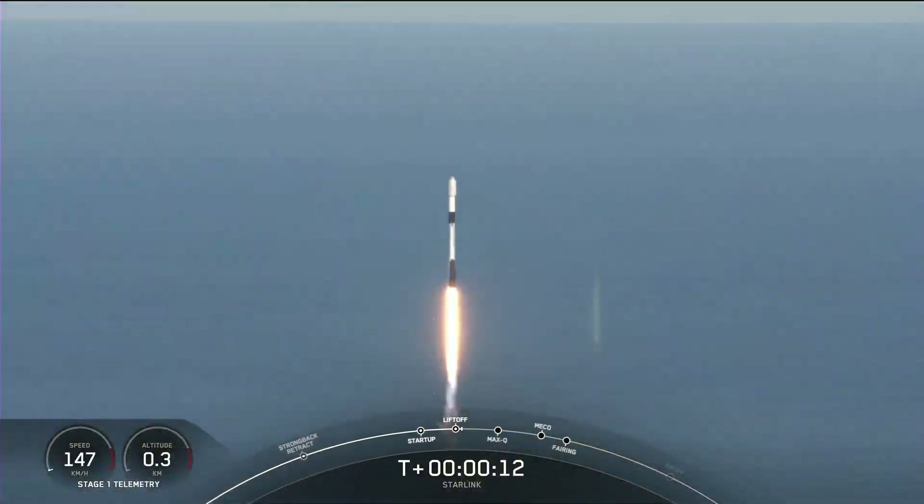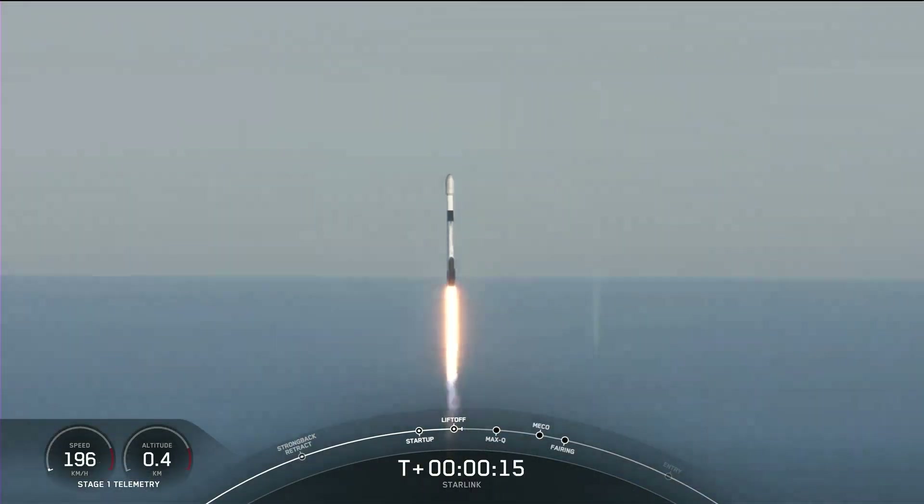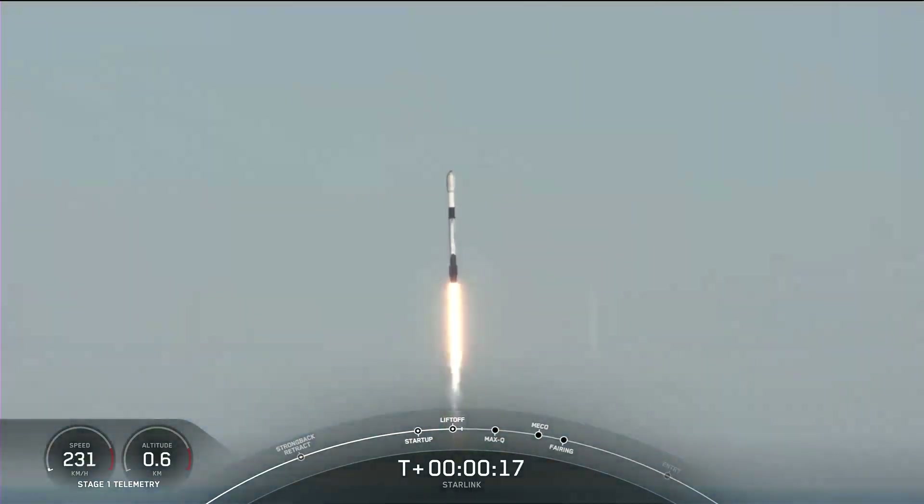Vehicle is heading downrange. M1D chamber pressure is nominal.